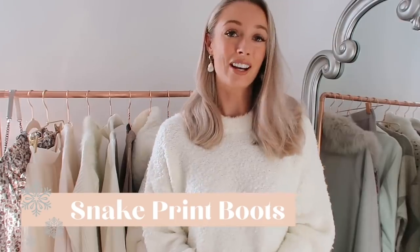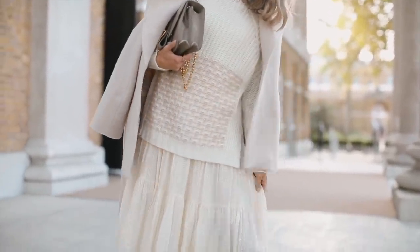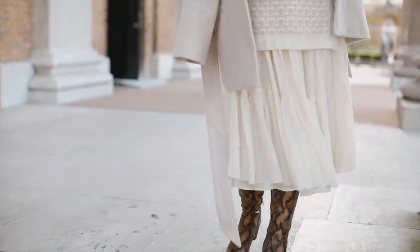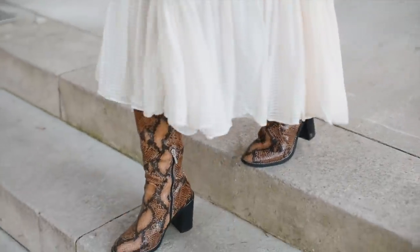Whether it's the Jimmy Choo boots every influencer seems to be wearing, or Fendi or Prada that's to blame, snake print boots are seeing a huge resurgence this winter. I own a pair from River Island and there's a really similar pair on Dune as well. Snake print is a great way of bringing texture to an otherwise plain outfit — if you tend to wear all black, all white, or all beige, snake print adds that texture back in. I'd say this is a trend worth investing a little more in; with footwear it's always worth it.